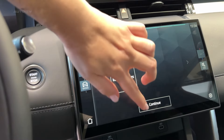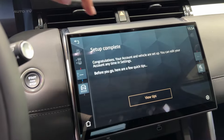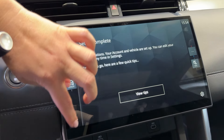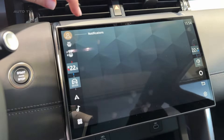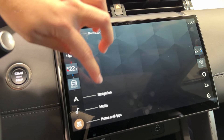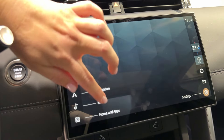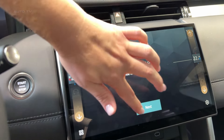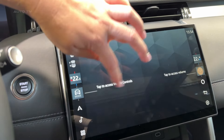Here's something cool: the Discovery Sport can seat seven people. That third row is best saved for kids or short trips, but having the option is huge in this segment. With the rear seats down, you're looking at 28 cubic feet of cargo space — that's plenty of room for gear, groceries, or whatever adventure stuff you're hauling around.